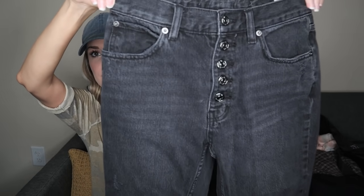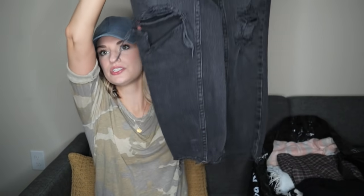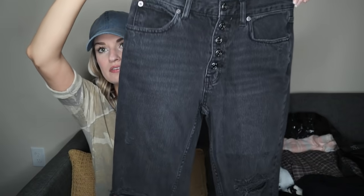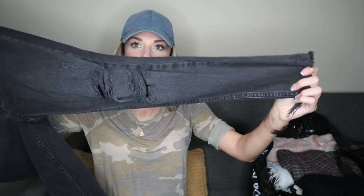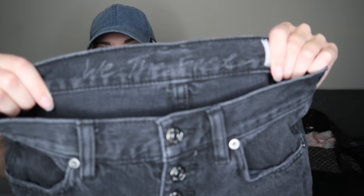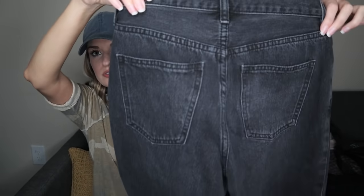Next we have Free People button fly, high waisted, distressed jeans with the raw hem — a very trendy cut of jean with everything happening here. These are a size 25 regular, We the Free. Super cute.